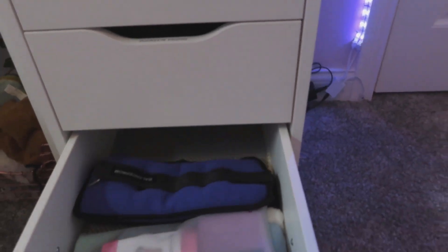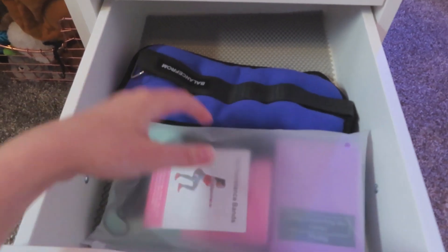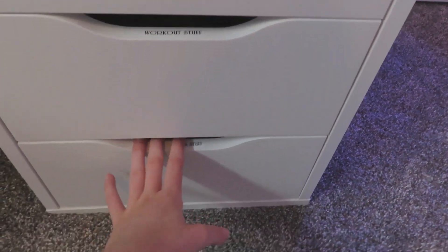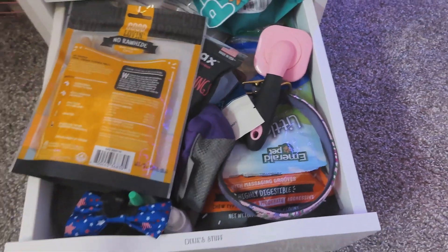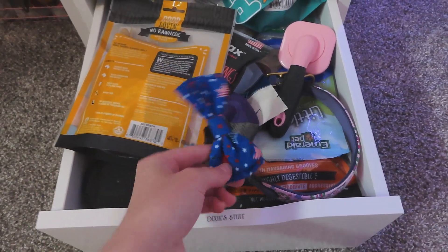This drawer has just some workout supplies — ankle weights and resistance bands. It's pretty empty but sometimes I put regular weights in there. And then the bottom drawer is very full and it's Dixie's stuff — so this has all of her treats, her extra collars, her grooming supplies, and then this little bow that I bought for her for the 4th of July.